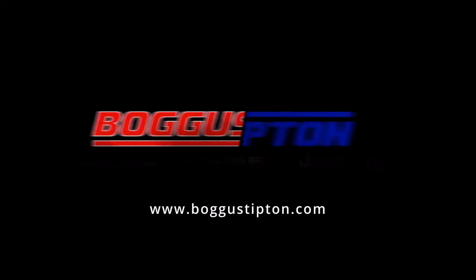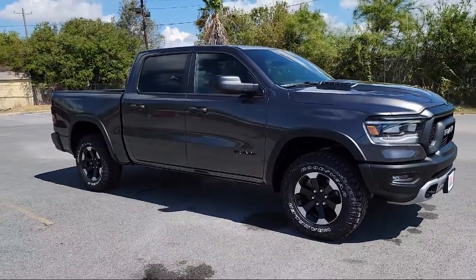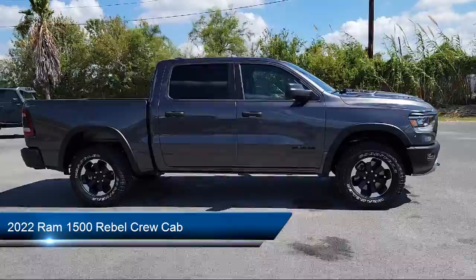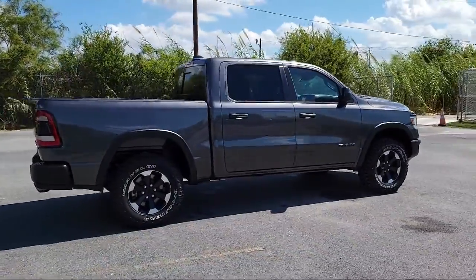Welcome to Bogus Tipton Chrysler Dodge Jeep Ram, and here's a look at another one of our great vehicles from our inventory. It comes equipped with Sirius XM Satellite Radio, leather steering wheel with auto tilt-away, and power two-way driver lumbar support.